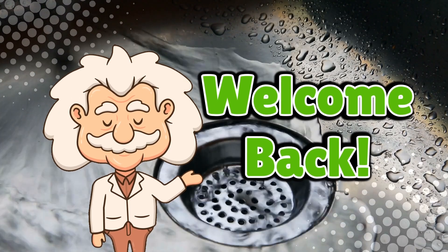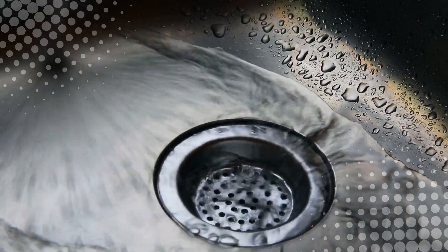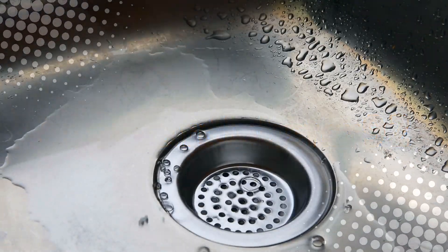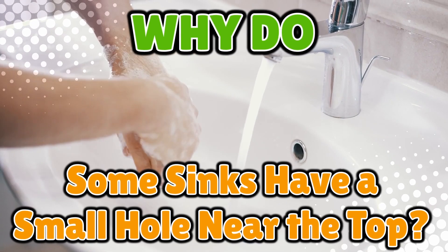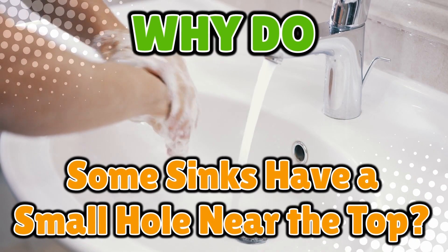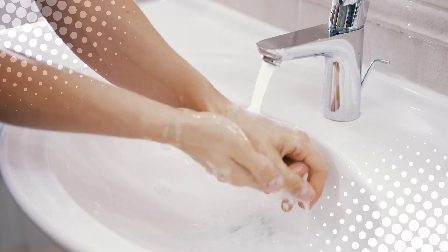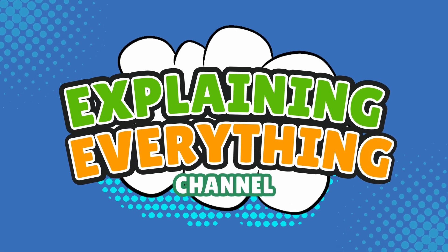Welcome back to Explaining Everything, the channel where we dive into the stories and mysteries behind everyday things. Today's question comes from one of our curious viewers, Keyboard Lobster92. Thanks for the suggestion, Keyboard Lobster. You asked: why do some sinks have a small hole near the top? It's one of those things you don't think about until you're brushing your teeth at 1am and suddenly notice a random hole staring back at you like it knows your secrets. Is it just decoration? A mistake? A forgotten design feature from ancient plumbing scrolls? Stick around as we uncover the unsung hero of your bathroom sink, the mysterious hole, right here on Explaining Everything.